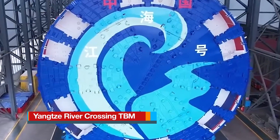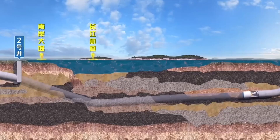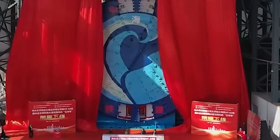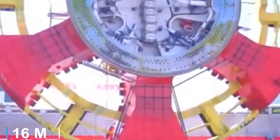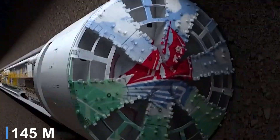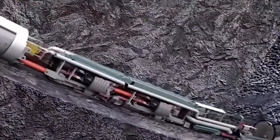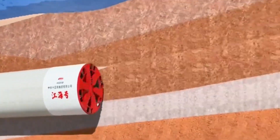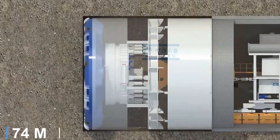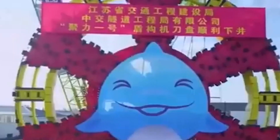The Yangtze River Crossing TBM, named Jianghai, is a marvel of modern tunneling engineering, purpose-built for the ultra-long, high-spec Yangtze River Tunnel. Launched April 9th, 2025, it wields an impressive 54.5 feet cutter head diameter, stretches about 476 feet nose to tail, and tips the scales at around 5,000 tons. This earth pressure balance shield is tasked with carving nearly 6 miles in a single continuous bore beneath the Yangtze River estuary, reaching depths up to 246 feet, where water pressure can peak at 0.75 megapascals.